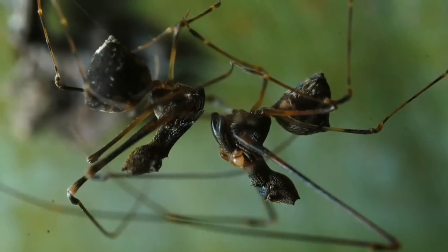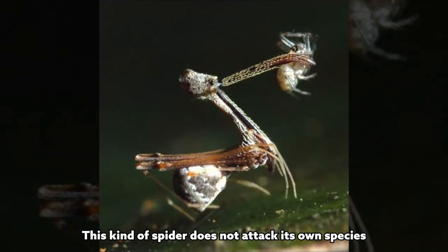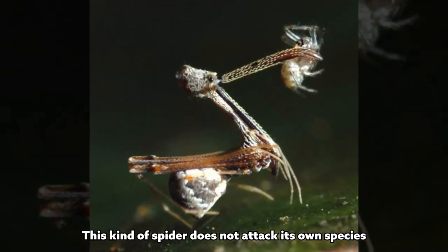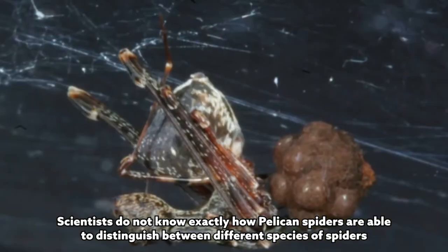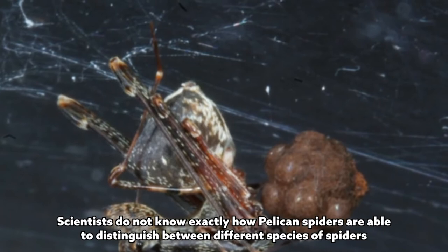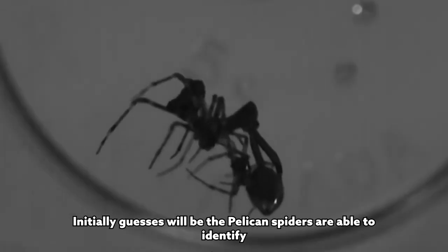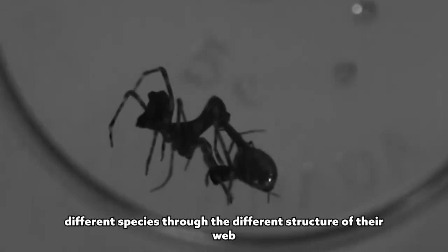Notably, although pelican spiders mainly prey on other spiders, they do not attack their own species. Scientists do not know exactly how pelican spiders distinguish between different species of spiders, but the initial hypothesis is that they can identify different species through the different structure of their webs.